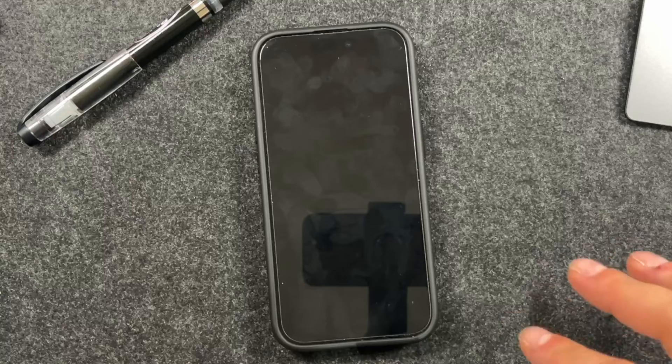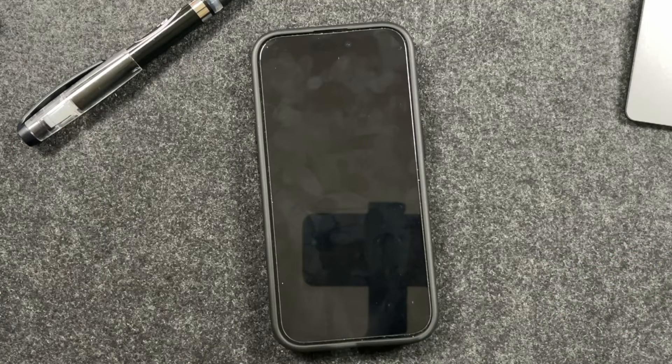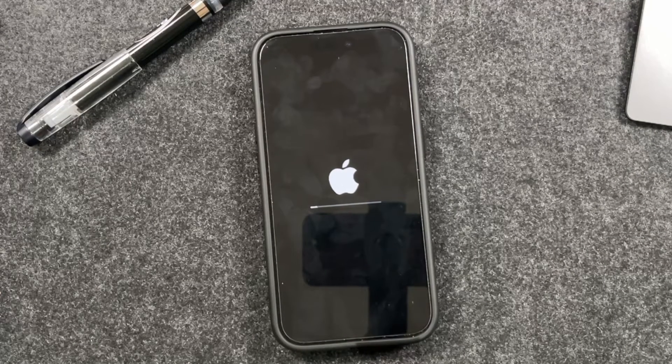While it's installing — it just started on its own — it's going to turn off and on a bunch of times. Don't touch it, don't turn it off yourself. If you have it plugged into a charger, don't unplug it. Just let it do its thing and I'll come back when it's done.